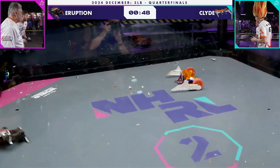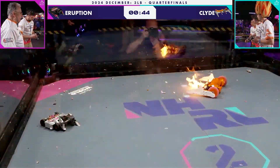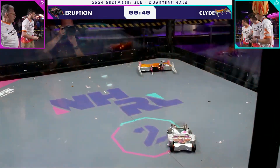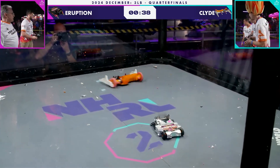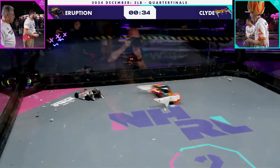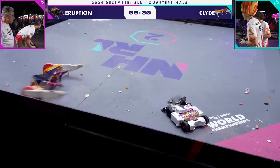You can hear Brian has turned up the weapon — it's running even faster. I wonder though, whether it's taking away from their drive; it seems like their drive is not up to speed at the same caliber, or at the very least it's intermittent. 30 seconds left in the fight, and there it is again.